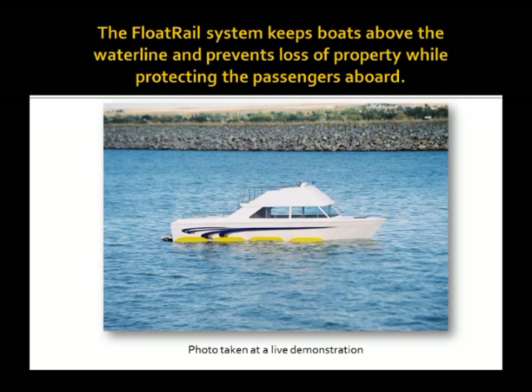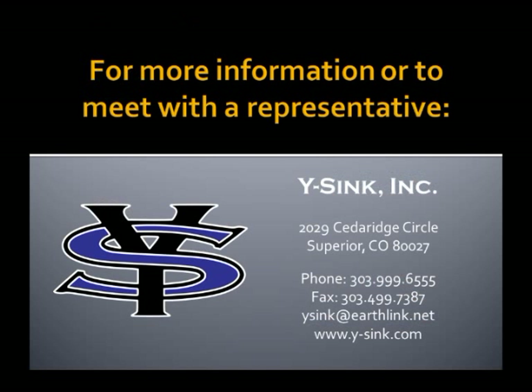Why sink when you can stay afloat? For more information or to meet with a representative, contact us at Y-Sink.